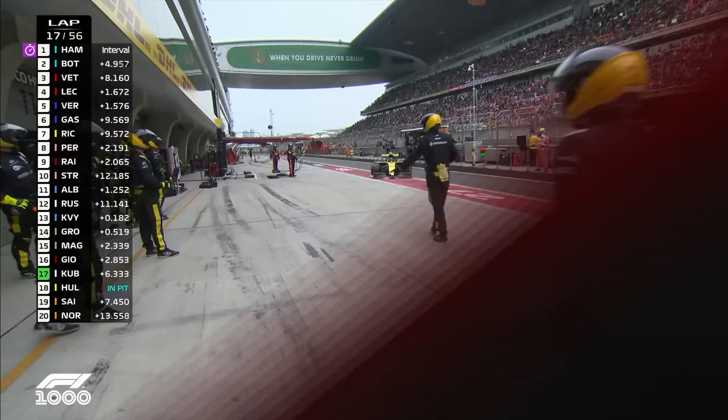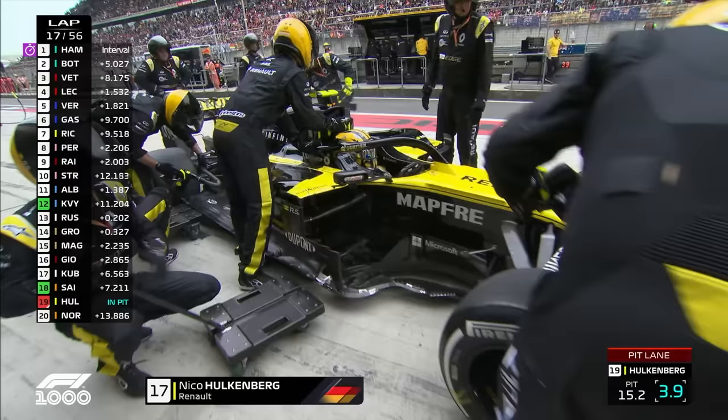We're seeing Hülkenberg come in again. This is not a scheduled pit stop, and what looks like another mechanical failure for Nico Hülkenberg.